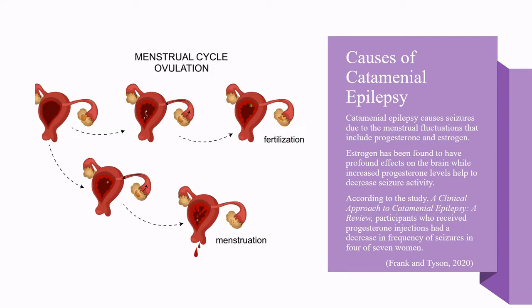Catamenial epilepsy causes seizures due to menstrual fluctuations that include progesterone and estrogen. Estrogen has been found to have profound effects on the brain, while increased progesterone levels help to decrease seizure activity. According to the study "A Clinical Approach to Catamenial Epilepsy: A Review," participants who received progesterone injections had a decrease in frequency of seizures in four of seven women.